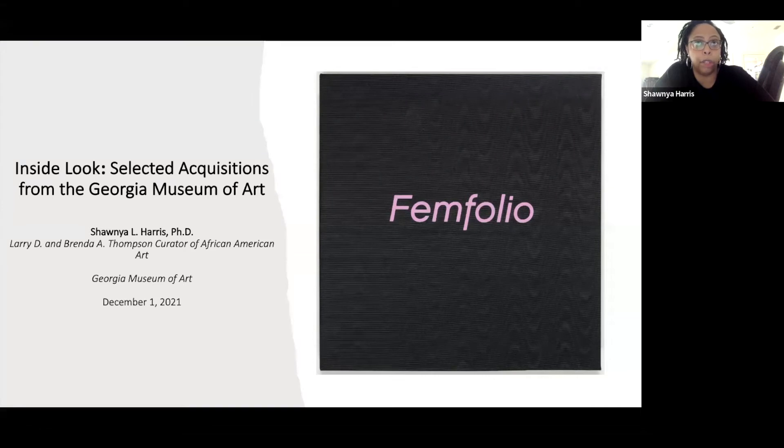We thought it was quite fitting to put this portfolio on display, showing the works by 20 different women artists. The works themselves were actually produced around 2006–2007, and it was published around 2009, making it an official portfolio that was made available.